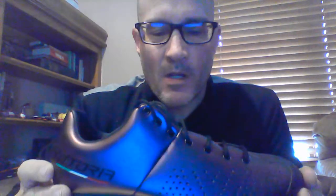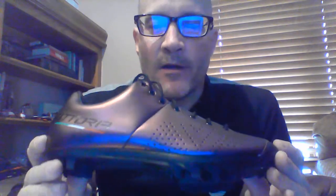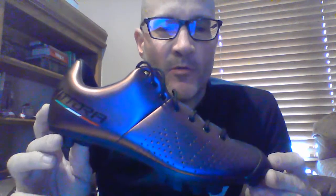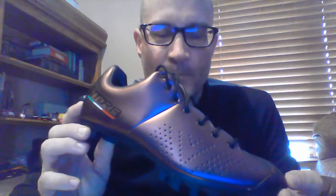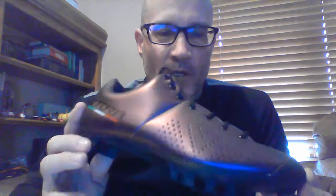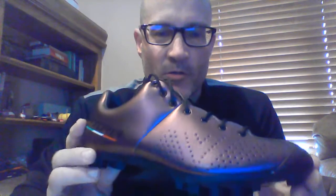Hey, ciao ragazzi — Paul again, just going through the Victoria shoe line. If you're going to sell one shoe to your customer, if you want to own one shoe that does it all, this is the shoe — the Tiara. It retails for $199. As you can see, this is a beautiful purple color. It's sort of oil slick, so it changes hue as you move around in the light — very cool shoe.